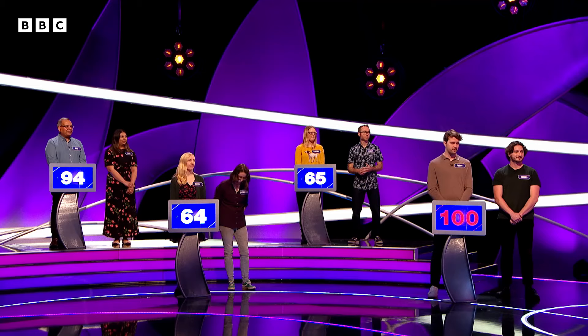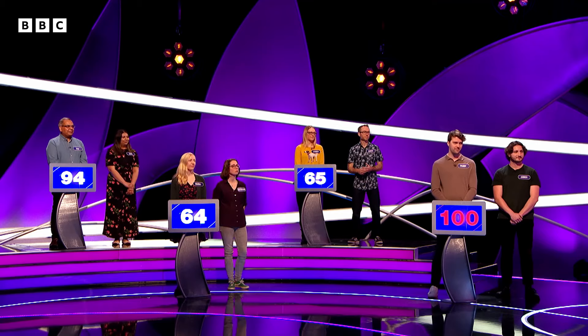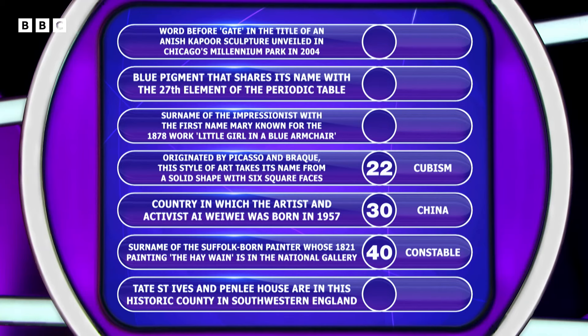I'm afraid you are on 100 — you are our high scorers even before you've given your brilliant answer. This board's all yours, Paddy. Talk us through it. So the first one, I've no idea, but I guess Chicago.